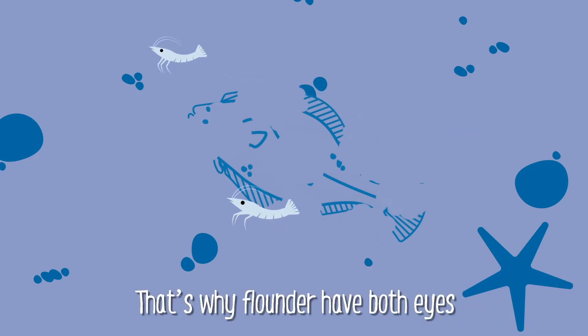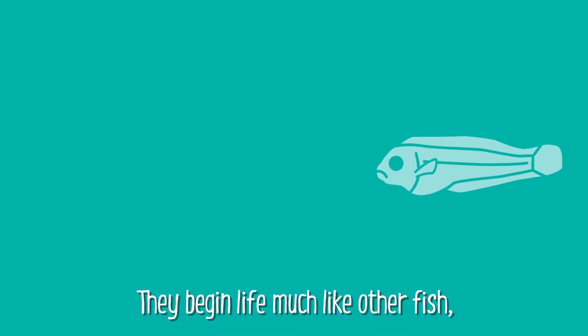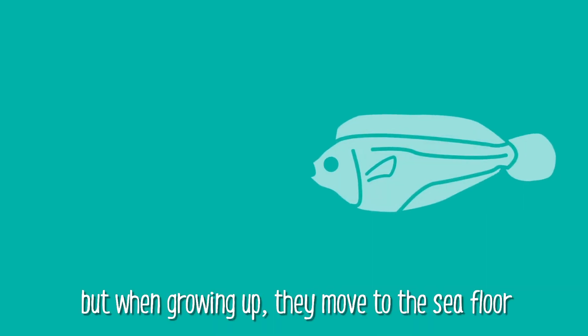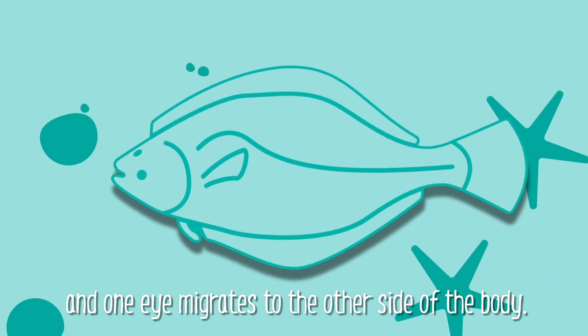That's why flounder have both eyes on the same side of the head. They begin life much like other fish, but when growing up, they move to the sea floor and one eye migrates to the other side of the body.